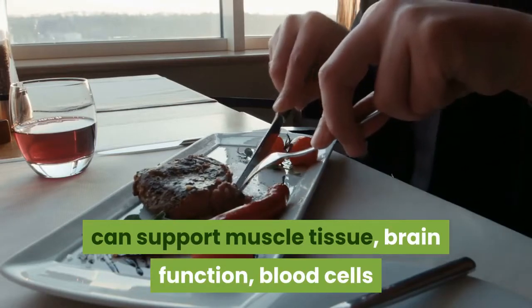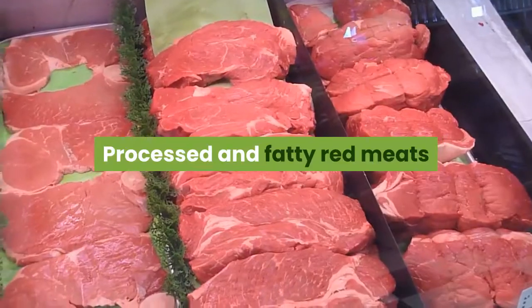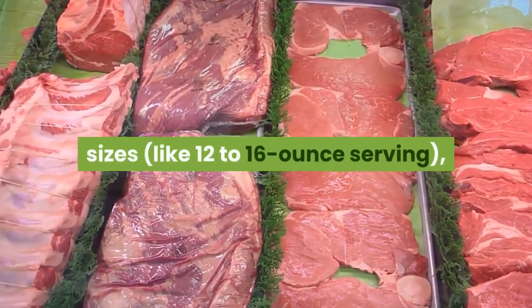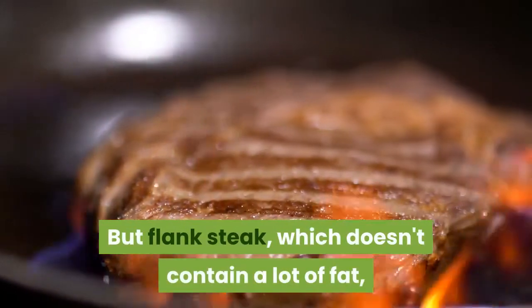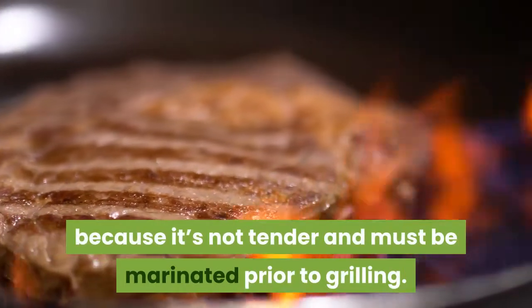A modest serving can support muscle tissue, brain function, blood cells, and the immune system, among other systems. Processed and fatty red meats like sausage are not part of the healthy picture, and you shouldn't be eating huge portion sizes like 12 to 16 ounces, as extensive studies have demonstrated. But flank steak, which doesn't contain a lot of fat, is more economical because it's not tender and must be marinated prior to grilling.